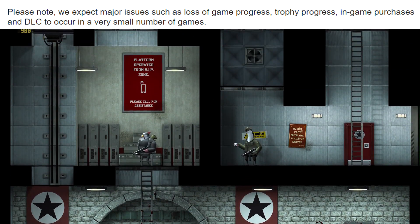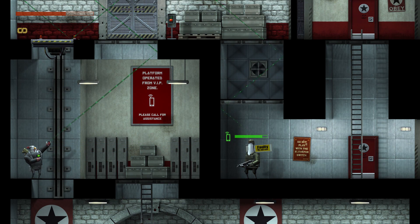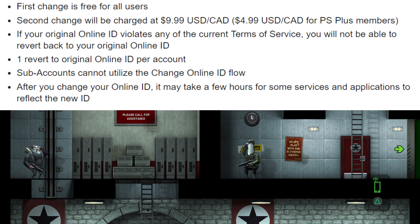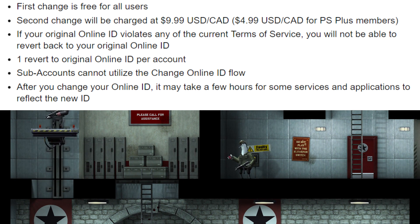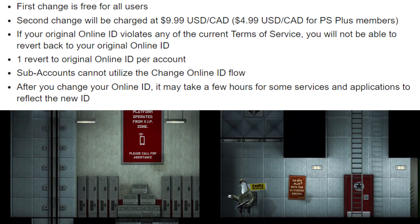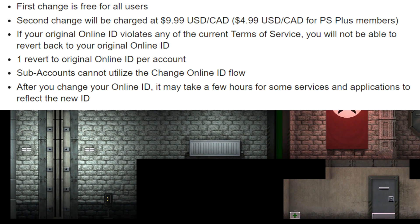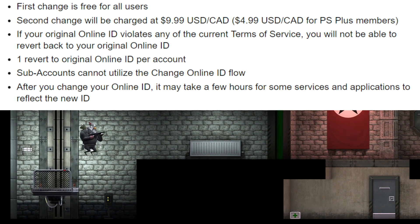There's nothing they can really do about it, and they are warning you right off the bat. As with Xbox, your first PSN ID change is going to be free when it becomes available to everyone in early 2019. Any changes after that will cost $10, or $5 if you're a PlayStation Plus member — so if I decide to change my name again, it'll only be $5. I think that's actually a pretty good deal.